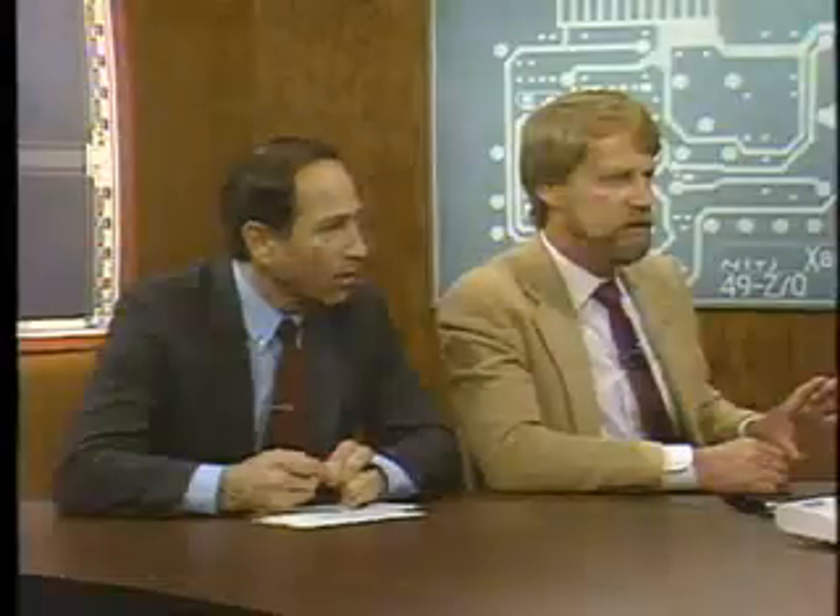So this program is a Terminate and Stay Resident program — it pops up, like Sidekick or some other programs. So you were in the middle of a WordPerfect document, you said send a fax, and it just called the other fax machine over on the other side of our studio and it's sending the fax. We felt it was necessary to make it easy to use, so it's compatible with most word processing programs and can convert word processing files into fax files automatically. What you saw is all you need to do to send a fax from any word processing file.